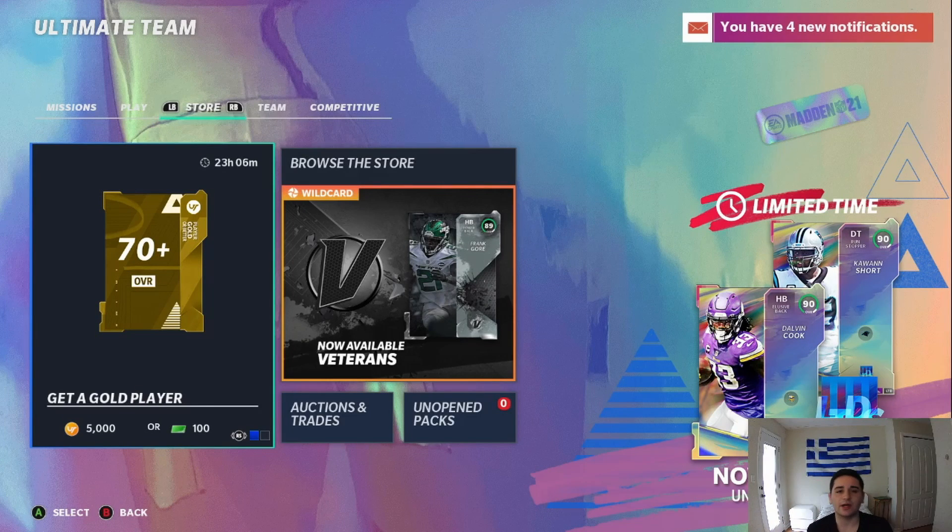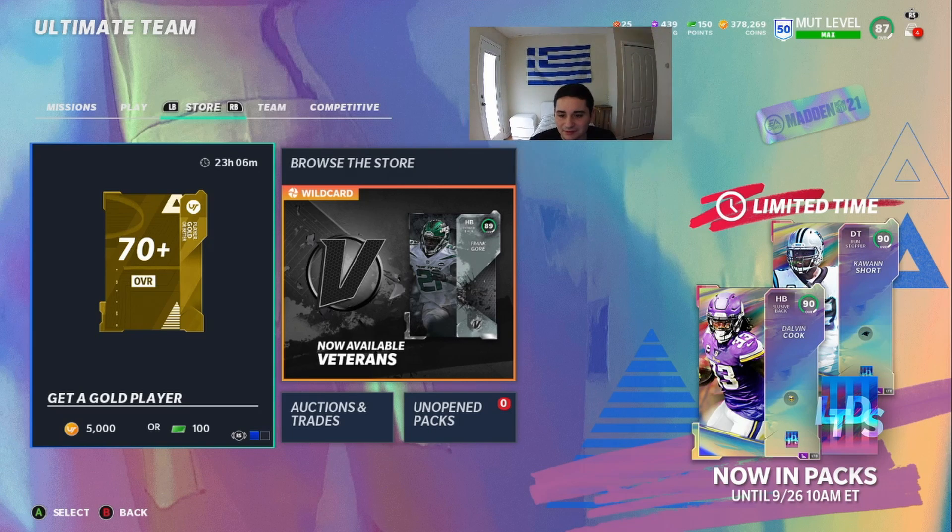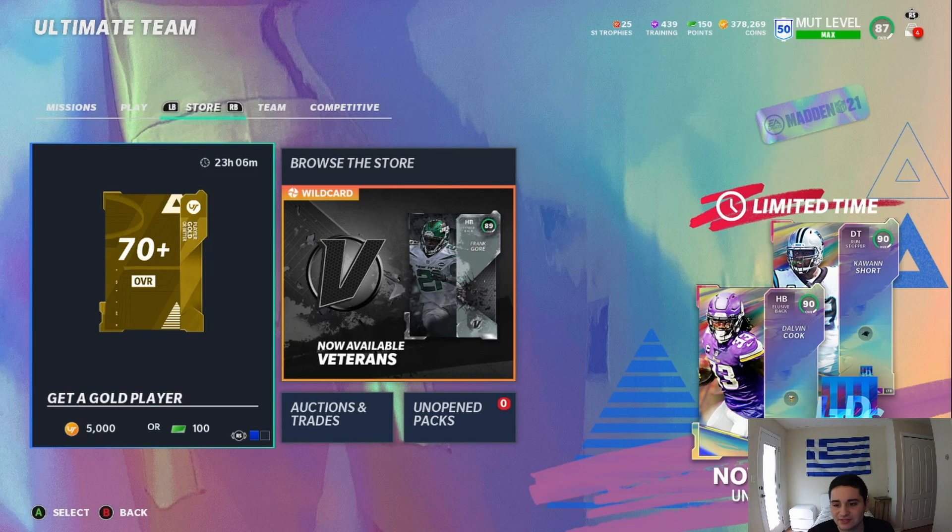What is going on YouTube and welcome back to another Madden 21 Ultimate Team video. The new limited time Dalvin Cook and Kwon Short - the D-tackle and the halfback - both 90 overalls. They're in packs right now until the 26th at 10 a.m. Eastern Time, so that's when they get out of packs.